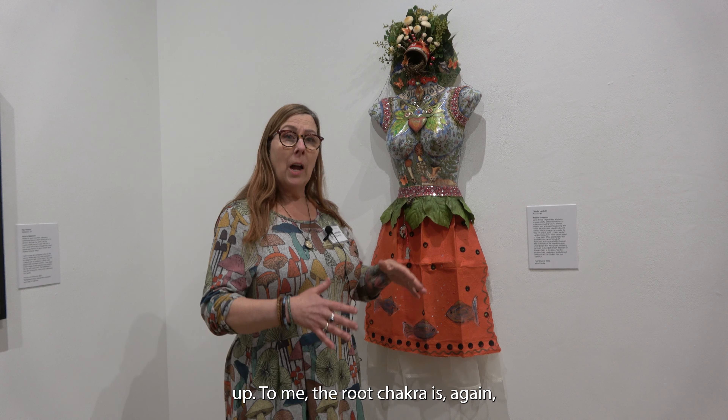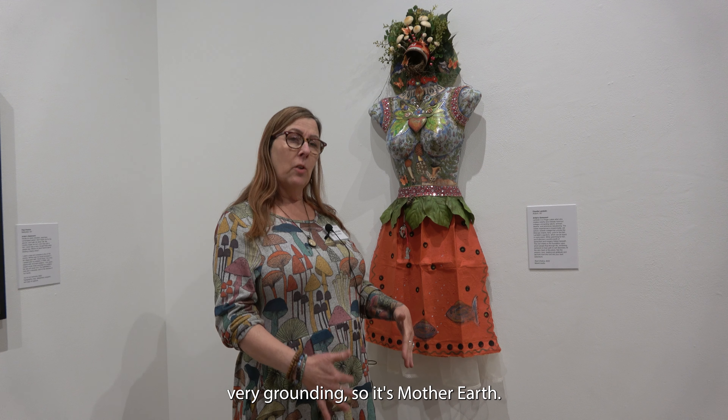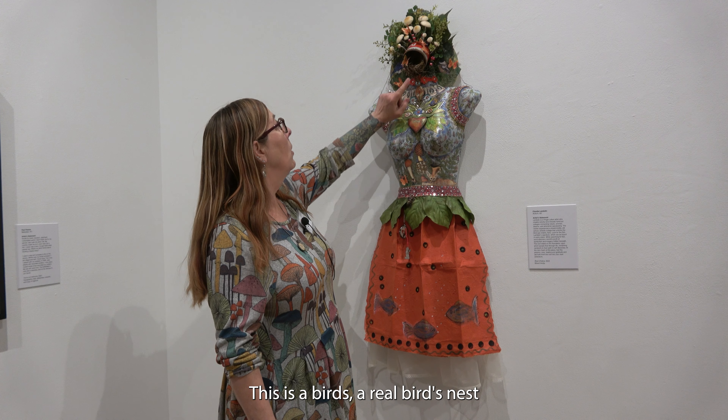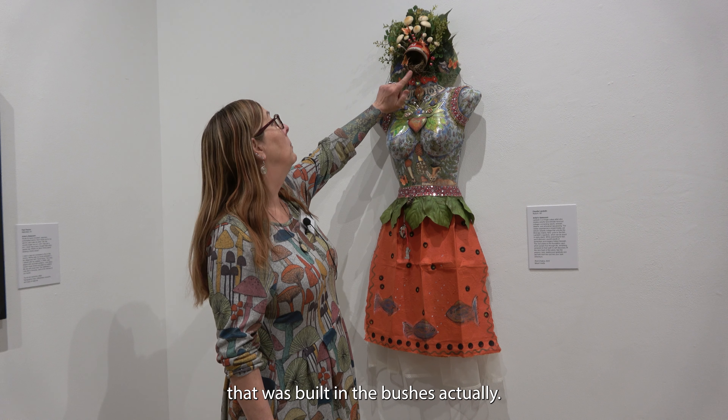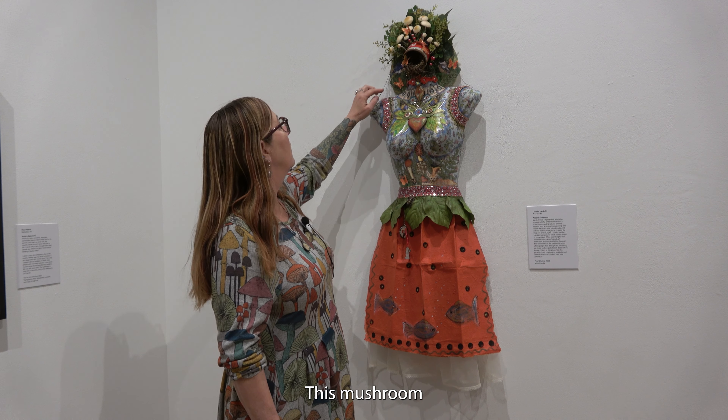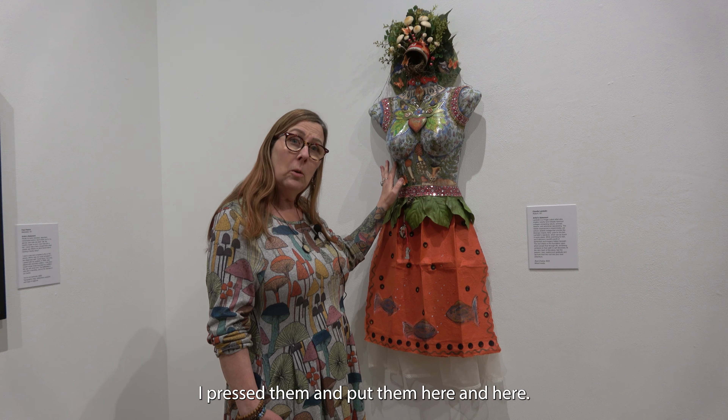To me, the root chakra is again very grounding. So it's Mother Earth. This is a bird's nest — a real bird's nest that was built into some of these. There are mushrooms and birds.